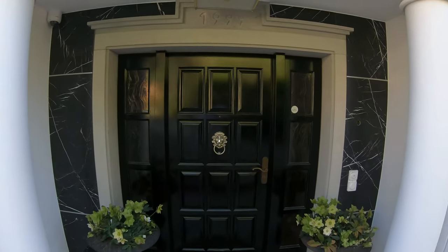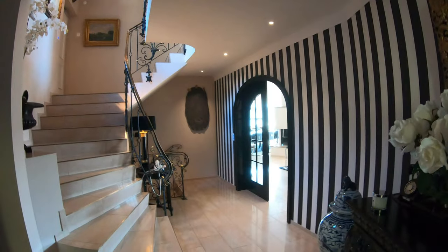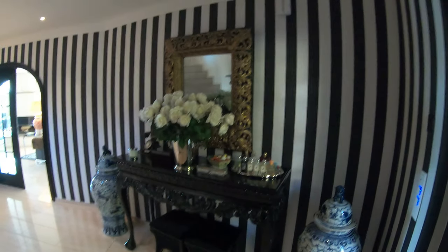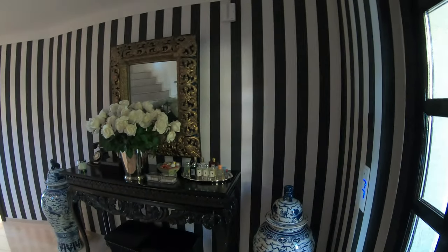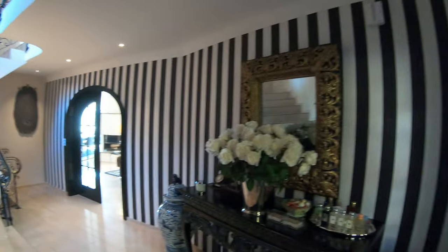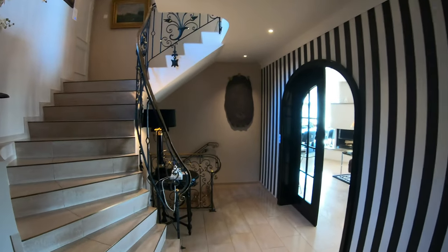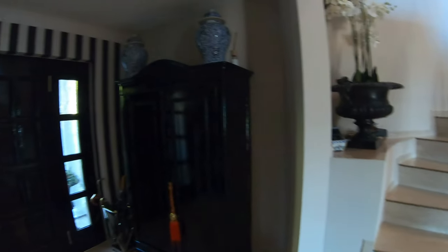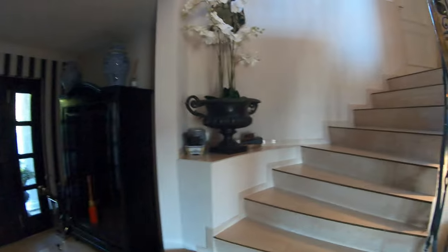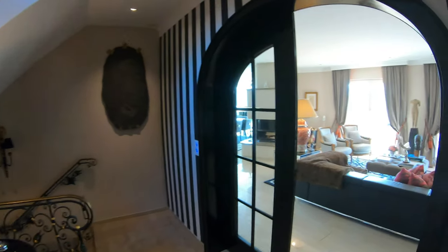Let's go inside. As you can see, we did almost in every room some wallpapers. It's kind of classy. We like black and white. It always fits, and even in 20 years it looks nice. This is the entrance. Here it goes upstairs. Let's go first to the living room.